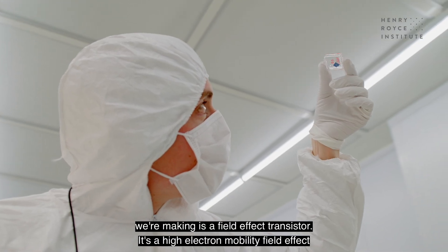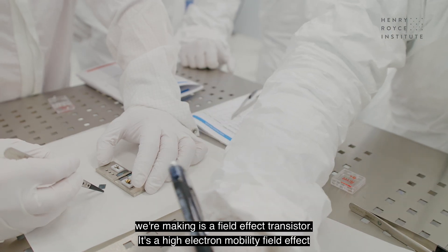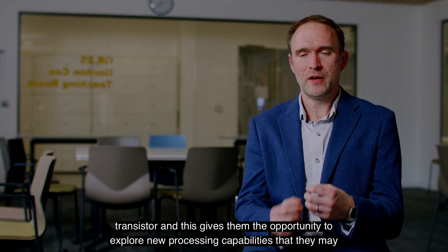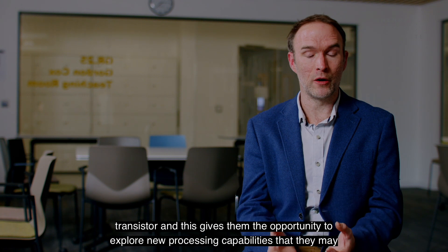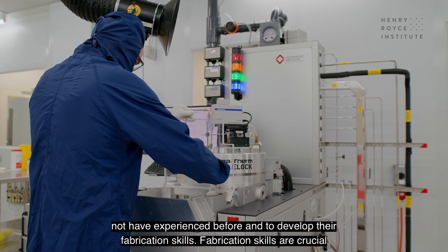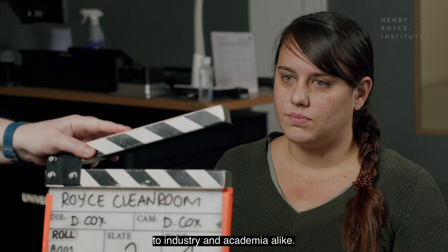The device we're making is a field-effect transistor — specifically a high electron mobility field-effect transistor. This gives participants the opportunity to explore new processing capabilities they may not have experienced before and to develop their fabrication skills, which are crucial to industry and academia alike.